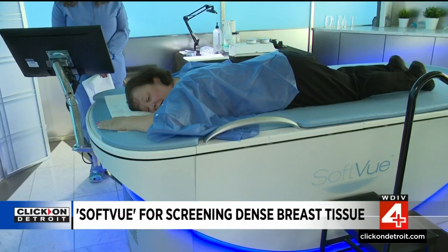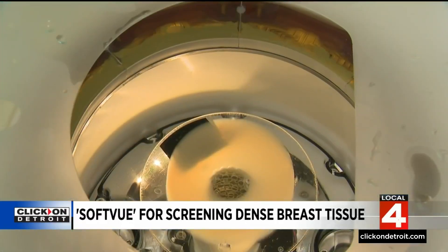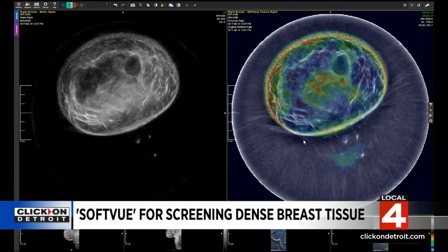With a SoftView scan, the patient lies chest down in a pool of warm water, while ultrasound creates a detailed image of the breast tissue. There's no compression and no radiation.